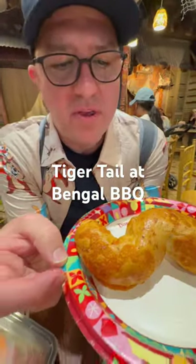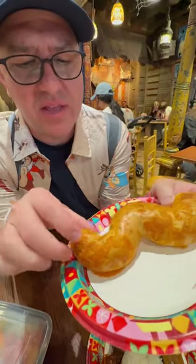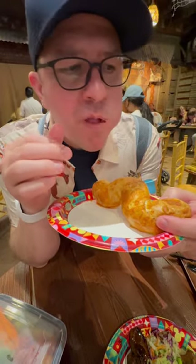I've got the tiger tail from a bagel barbecue. It looks like a breadstick and it's got a little bit of cheese on it. It looks like it's got some kind of thing inside of it. I'm going to just rip it off and go for it. Tell me if it's like a pretzel or a bagel.